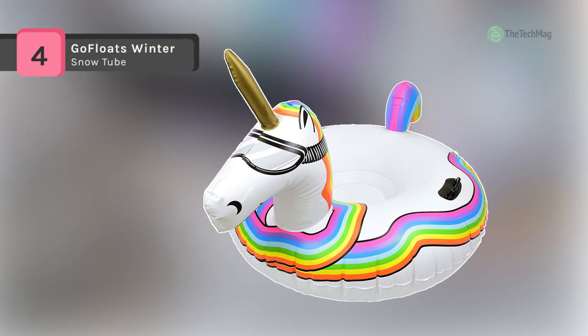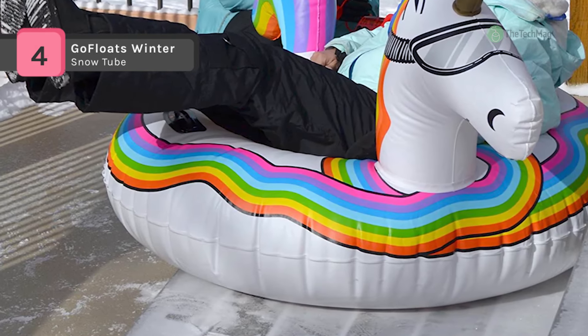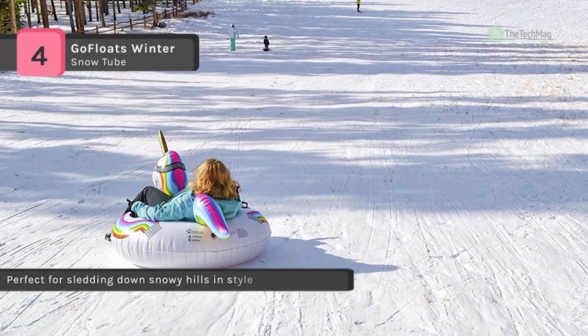The Go Floats Winter Snow Tube provides a reliable and fully functional sledding tube for riders of all sizes. It comes with a unique rapid inflate valve which inflates in seconds, so you're ready for the snow in no time.